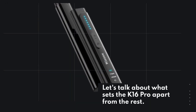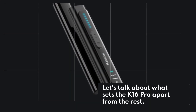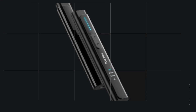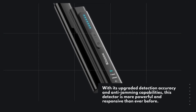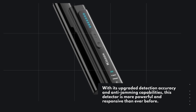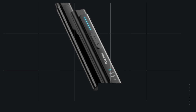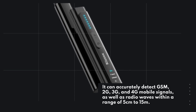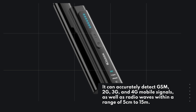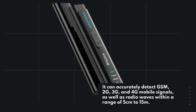Let's talk about what sets the K16 Pro apart from the rest. With its upgraded detection accuracy and anti-jamming capabilities, this detector is more powerful and responsive than ever before. It can accurately detect GSM, 2G, 3G, and 4G mobile signals, as well as radio waves within a range of 5 centimeters to 15 meters.